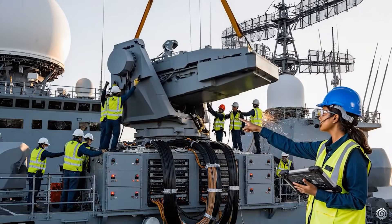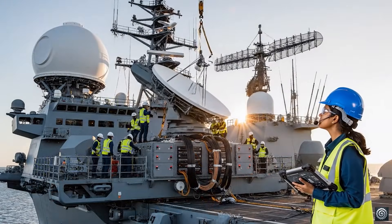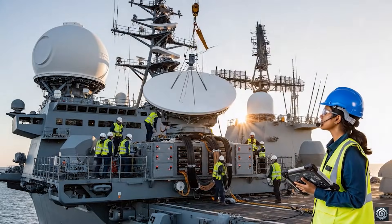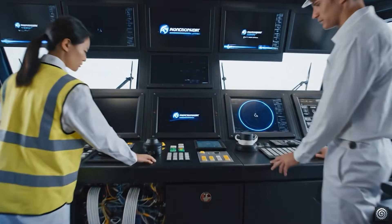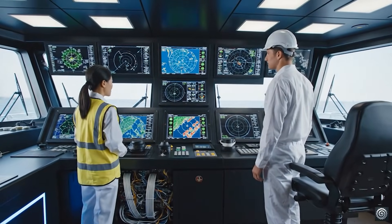Initiating frequency sweep on the SATCOM array. Confirmed signal lock on channel 4. Looks like a clean boot across the suite. Yes — all parameters nominal. Ready for sea trials.